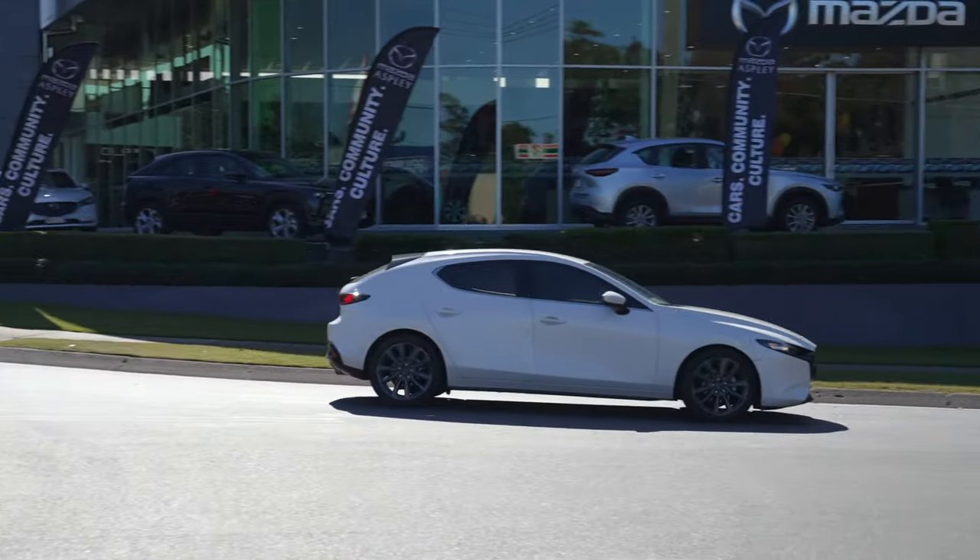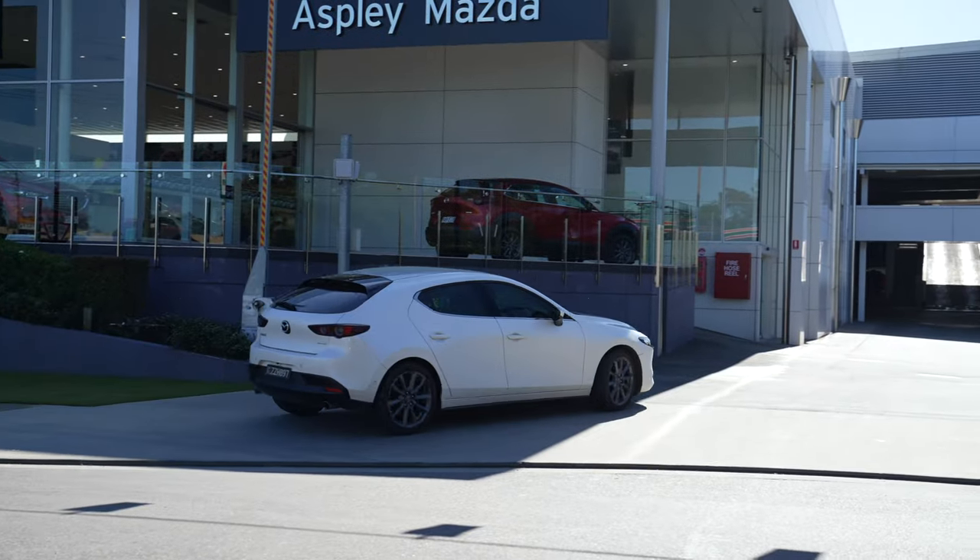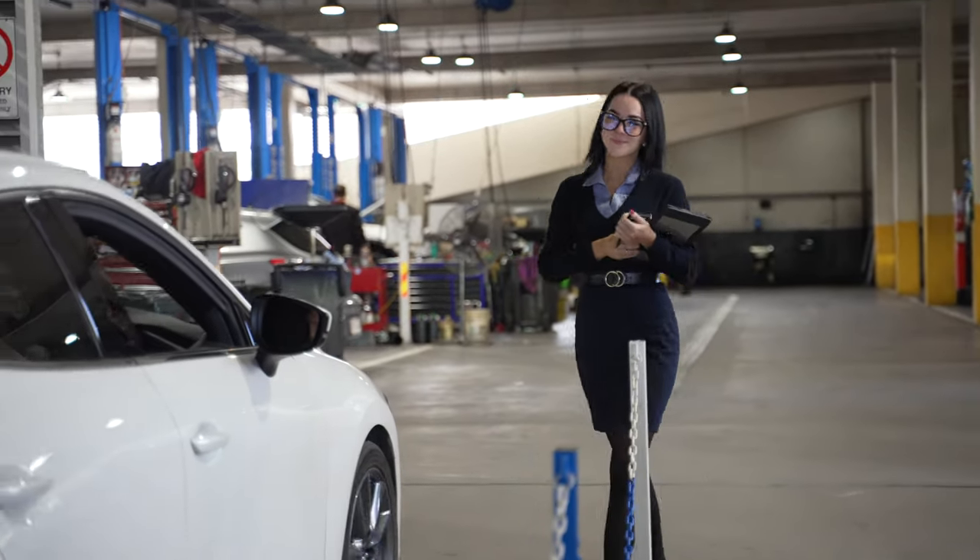When you come tomorrow for your appointment, we prefer that you enter via Brickfield Road if possible, where you'll be greeted by a valet.